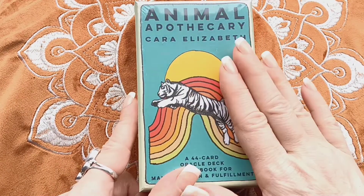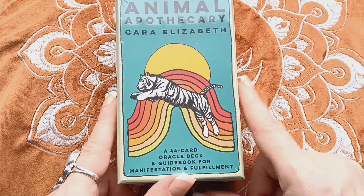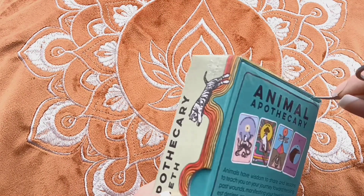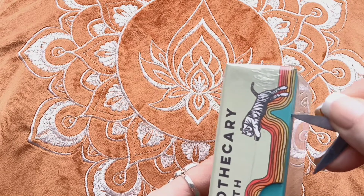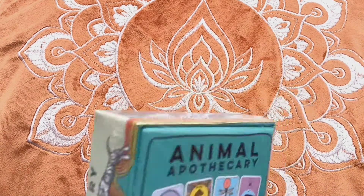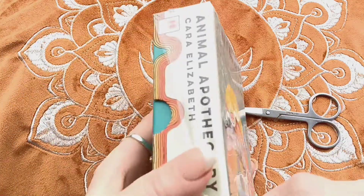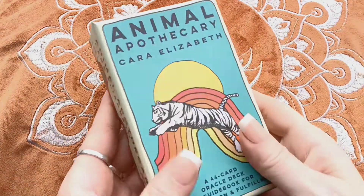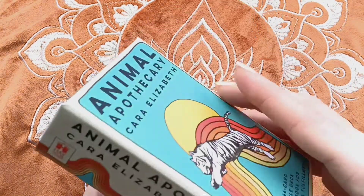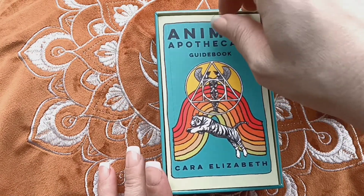I got this in the Hay House subscription box, so it has not yet been released — I think it'll release in a couple weeks. Let's open this up; it is, like I said, brand new. It comes in the normal standard box, sealed, with plastic wrap. The front has what looks like a white tiger, and it's got a kind of retro vibe which I really liked. It was in the subscription box so you didn't get to pick, but I would have probably picked this — I'm really into animals.